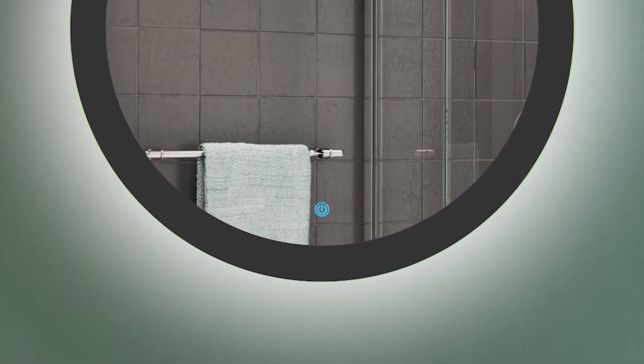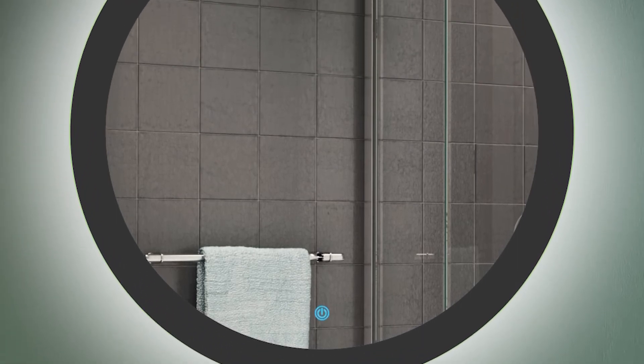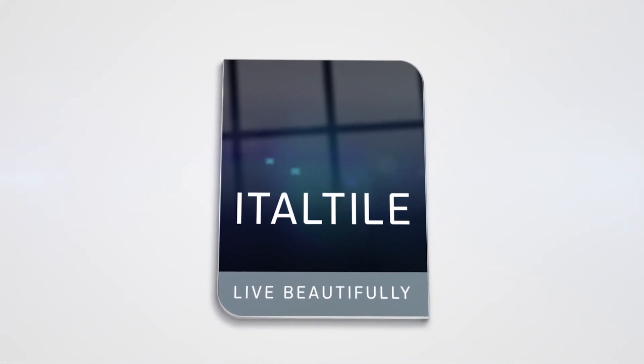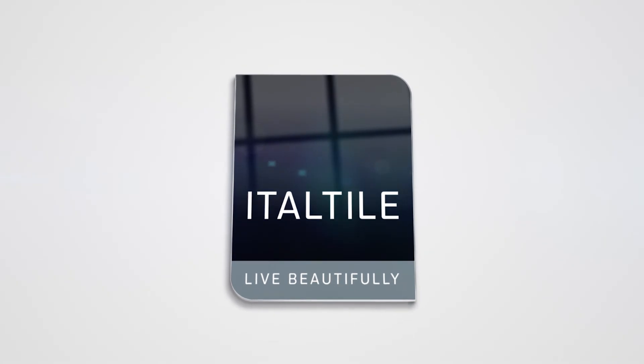As with all of Italtar's Affirmations Eco Chic Mirrors, the Black Sun Round LED Mirror carries the Live Green logo, thanks to its sustainable design and manufacture that includes energy-efficient and eco-friendly materials. Add both glamour and glow to your bathroom space with the Black Sun Round LED Mirror.